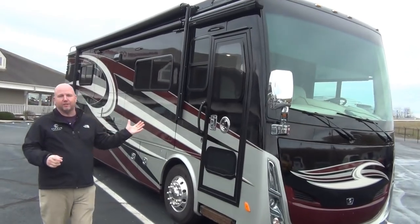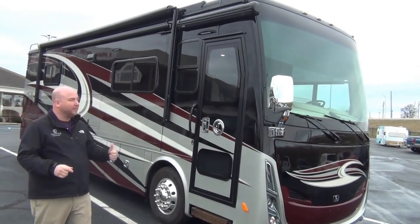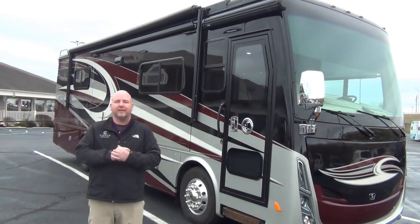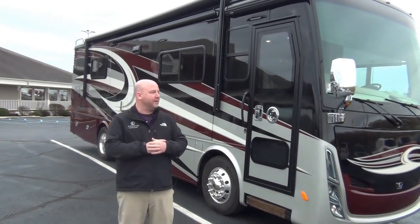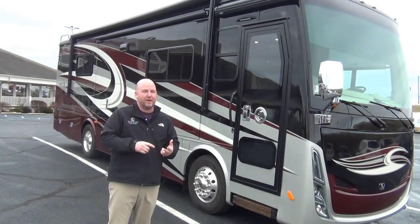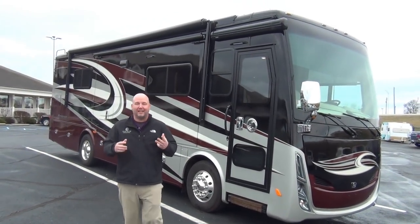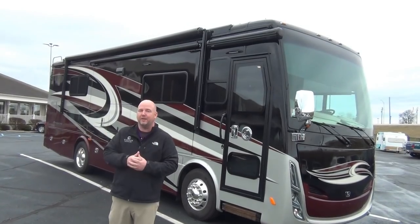In fact, I have one of these new that I can charge you more for, and it's probably not as nice as this one. Number one, a lot of the little kinks and things that happened with new coaches have been worked out of it. Number two, it's only 5,700 miles. And number three, this guy was extremely nice and left a lot of goodies that don't come on the new one.